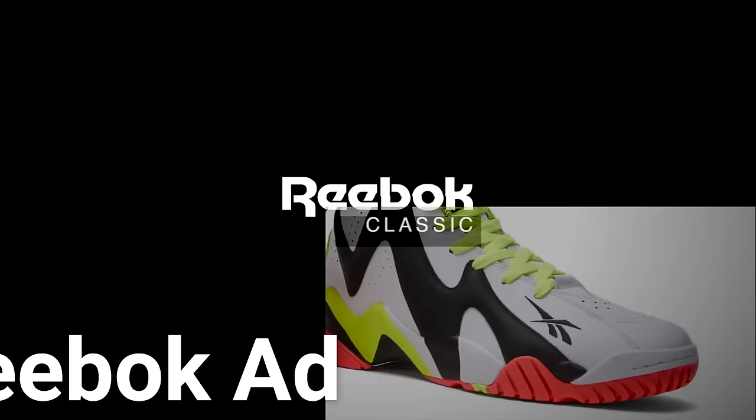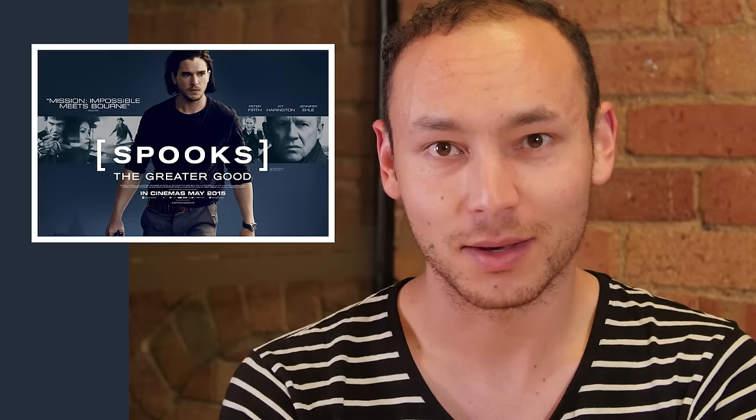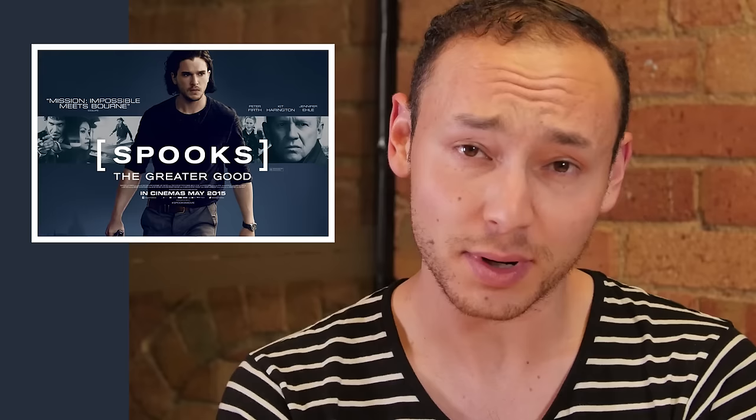This week we've got items featured in a Reebok ad, on Bear Grylls' face, in an ad for Citroen, and in the trailer for Lost Soul Aside. But first today, Spooks: The Greater Good, starring Kit Harrington, aka Jon Snow, is a continuation of the MI5 TV series, and a lot of the credit for its impressive opening titles actually goes to an Envato item.